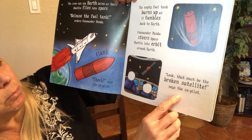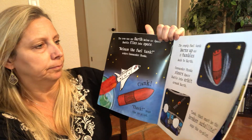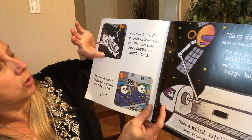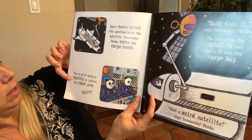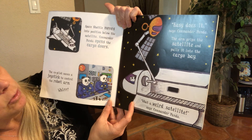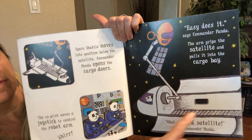Look, that must be the broken satellite, says the co-pilot. Right here — that looks like a satellite. Space shuttle moves into position below the satellite. Commander Panda opens the cargo doors. The co-pilot moves a joystick to control a robot arm. Easy does it, says Commander Panda. The arm grips the satellite and pulls it into the cargo bay. They've trapped the satellite and they're going to bring it back into the space shuttle.